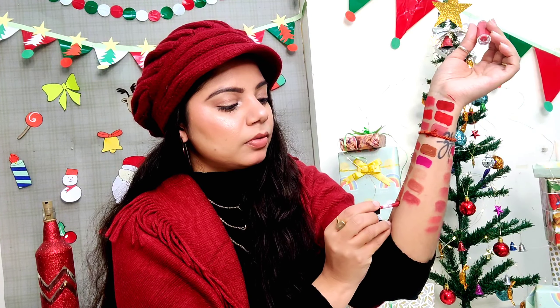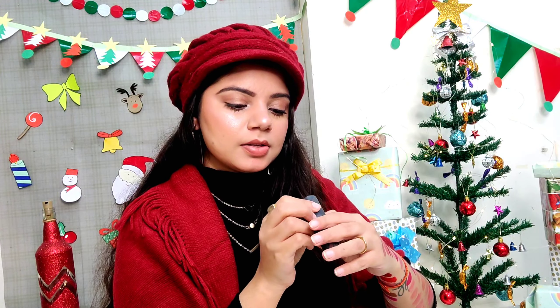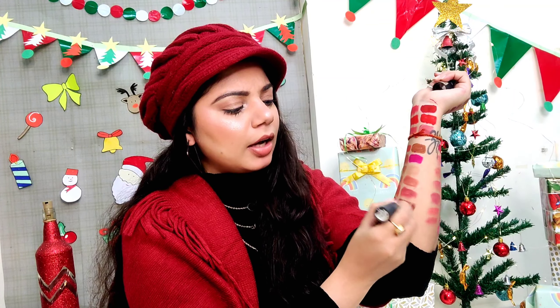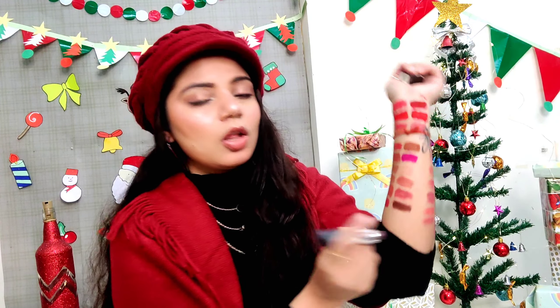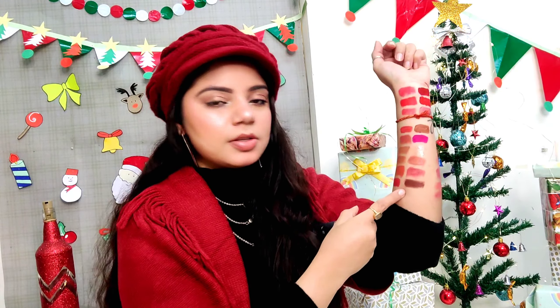Even though I'm showing you affordable range lipsticks, the quality is not low. The next one is from Inside Matte range — this is how it looks, a nude coffee shade, very elegant with a little coral tone. Then from Elitin, ColourPop, and the shade is Pink Spice. This is the shade, guys — it's very comfortable.